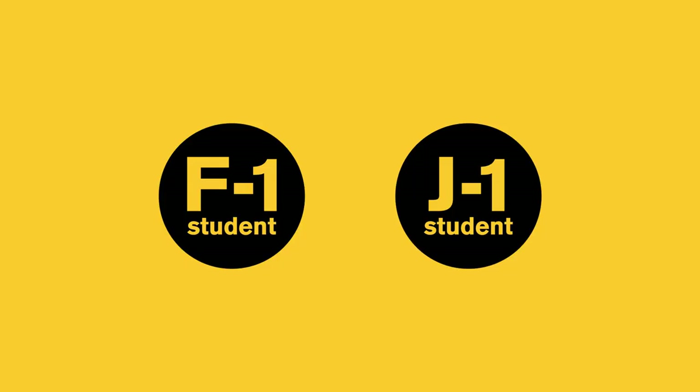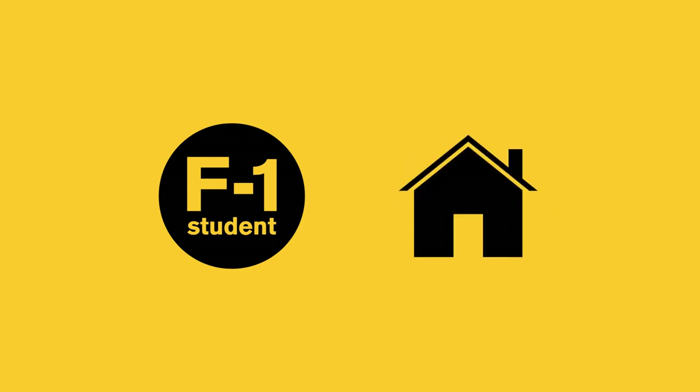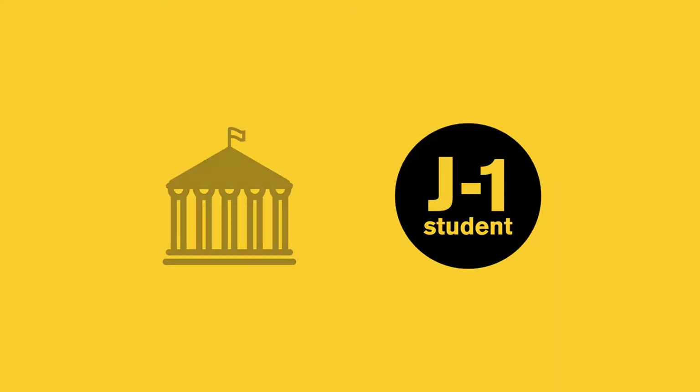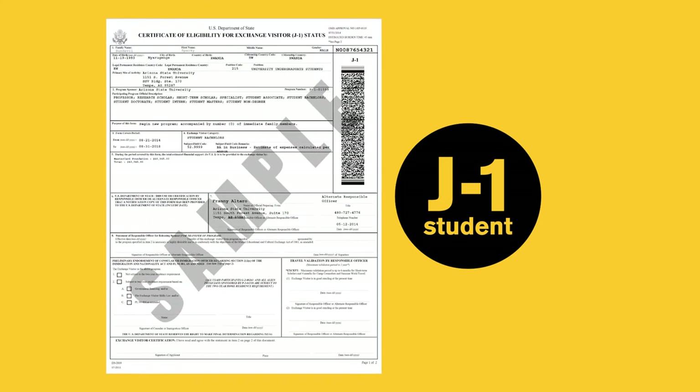As an international student, you are here on either an F-1 or a J-1 student visa. F-1 visas are for students whose school funds are provided by their family or personal means. F-1 students are issued an I-20 form. J-1 visas are for students whose funds are provided by either their home government or U.S. entity. J-1 students are issued a DS-2019 form.